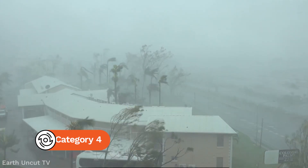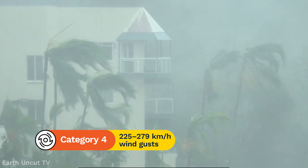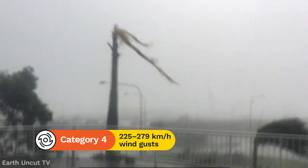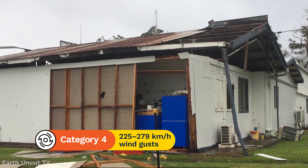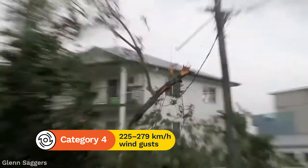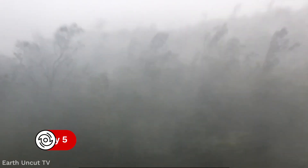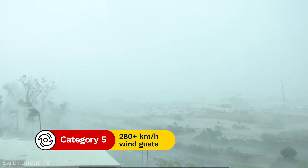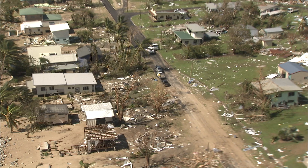At category 4, wind gusts reach between 225 and 279 km per hour. They can rip roofs off buildings and cause structural damage and widespread power failures. A category 5 tropical cyclone has gusts of 280 km per hour or more. These are extremely dangerous and cause large-scale destruction and risk to life.